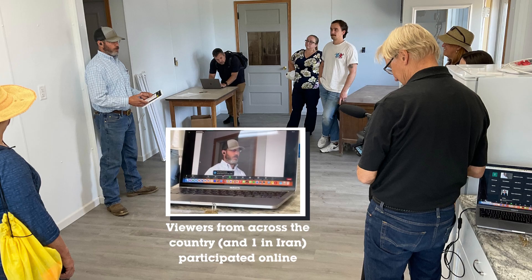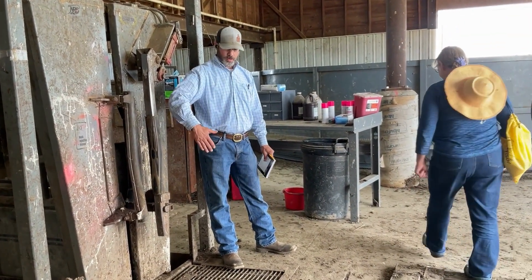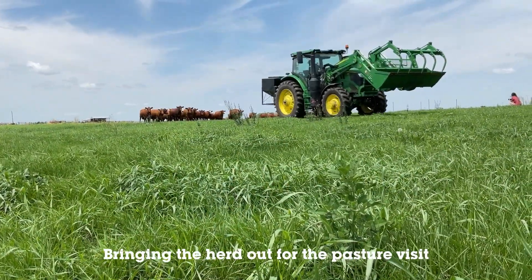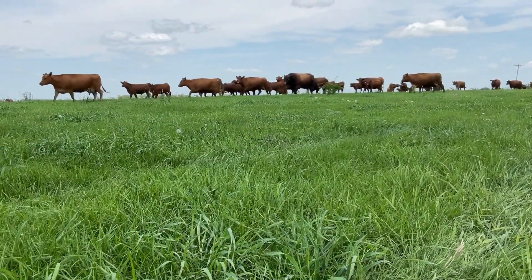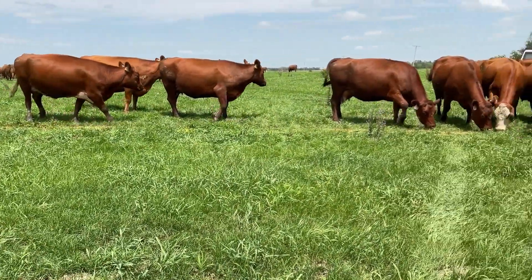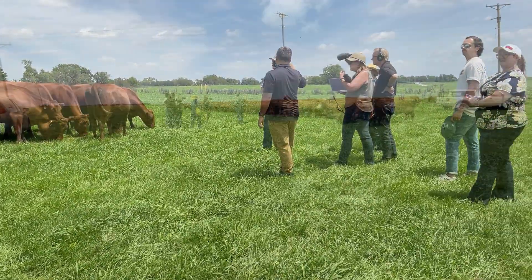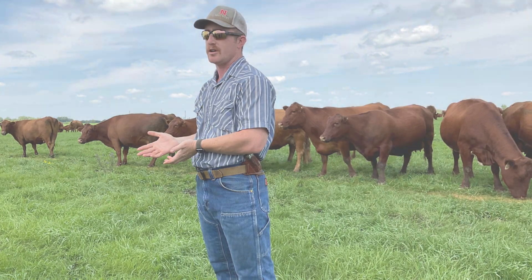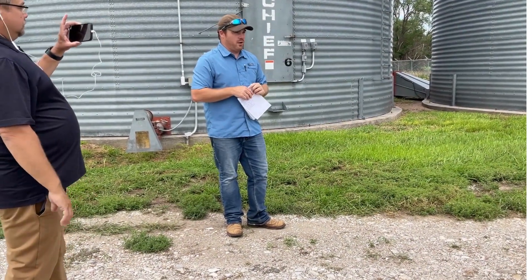We've had a tour through this research facility. Grain storage is just one part of it. We'll talk about tractors.